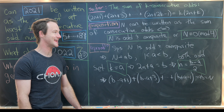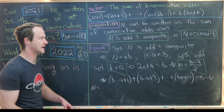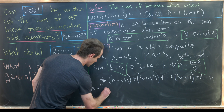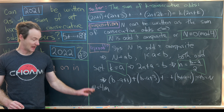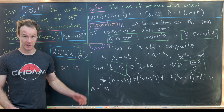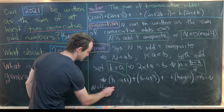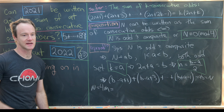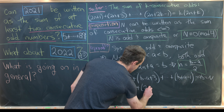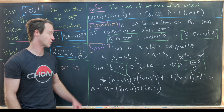For the case when n is a multiple of 4, write n=4m. This is simpler: we only need two consecutive odd numbers. Notice 4m = (2m−1) + (2m+1), which are two consecutive odd numbers. That finishes the sketch of our proof.